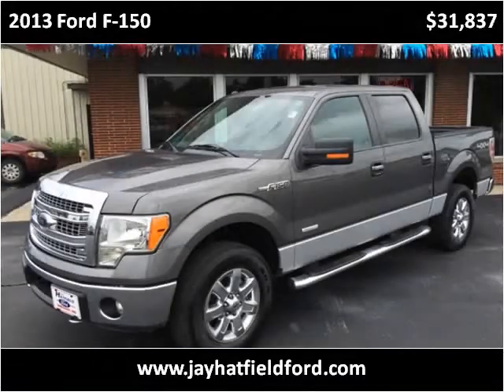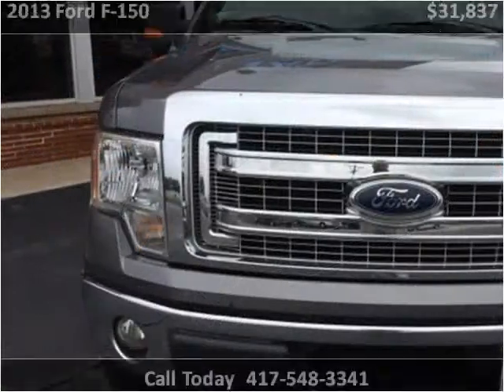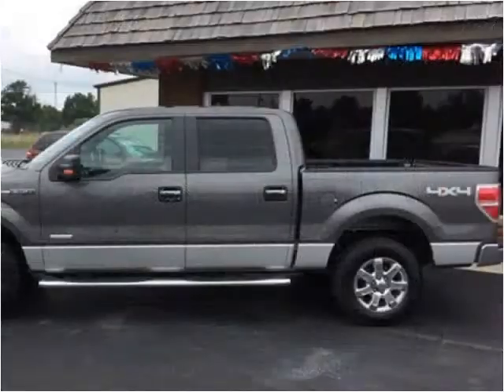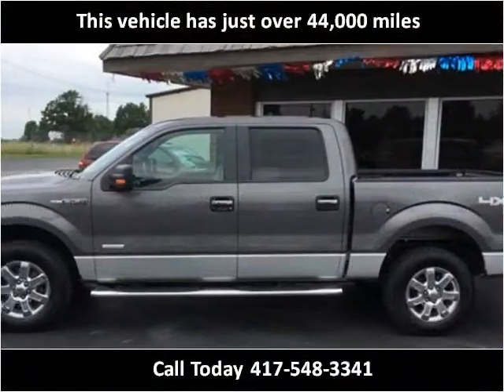This 2013 Ford F-150 is available from J. Hatfield Ford. This vehicle has just over 44,000 miles.